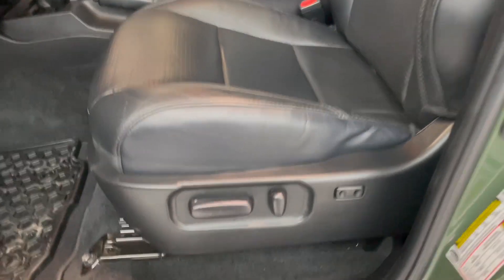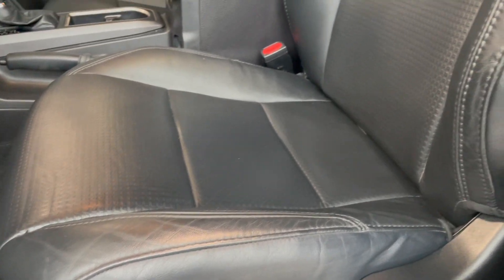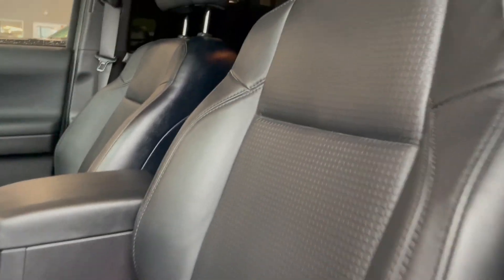Popping over to the seats, you do get your lumbar support here — they're automatic. And you do get the black leather as well with the square pattern in the center. And then there's the sunroof.